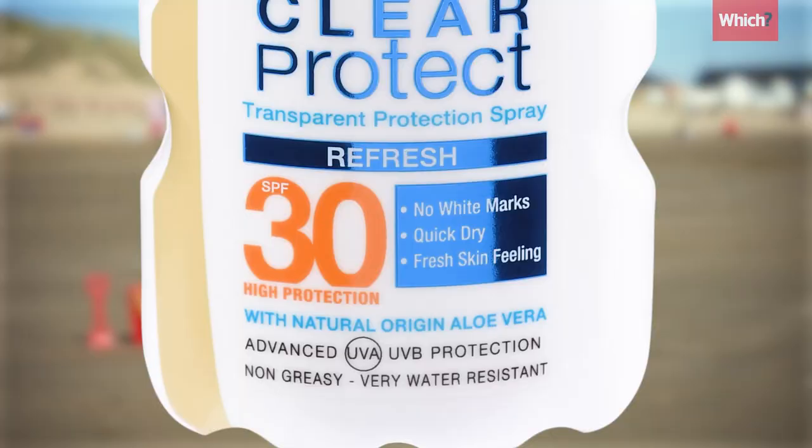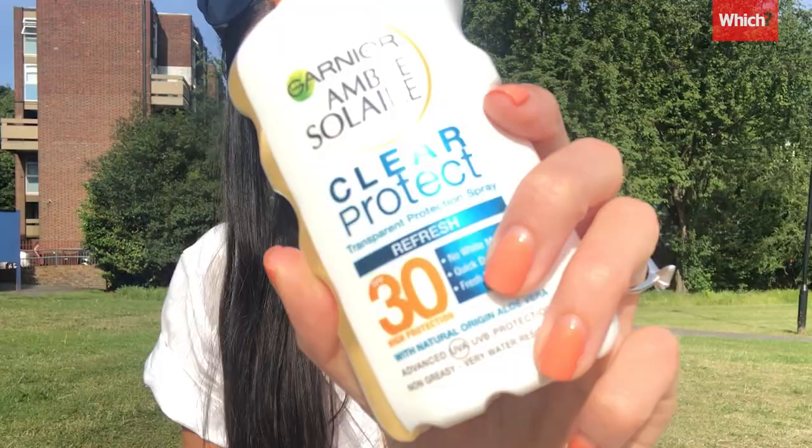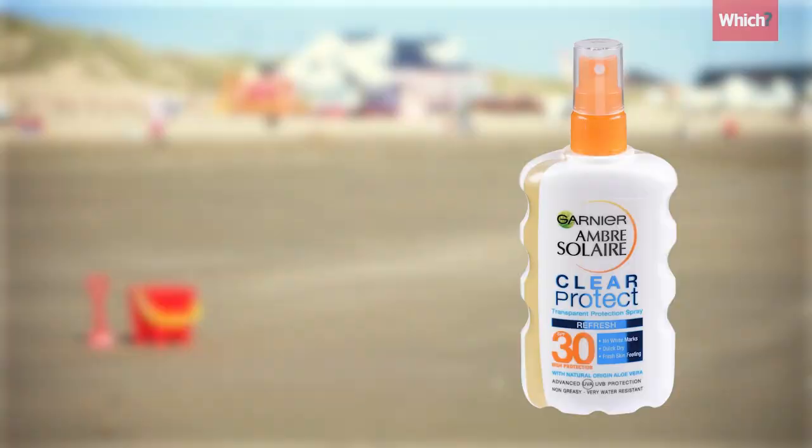Of course, it's not just about UVB. Sun creams should also protect against UVA rays too. To test this, we put sunscreen on a glass plate and measure the UVA absorbed. And of the 11 adult sun creams we tested, another popular one failed — Garnier Ambre Solaire Clear Protect Spray in SPF 30. While its results were close to the minimum protection required, it didn't meet the grade.